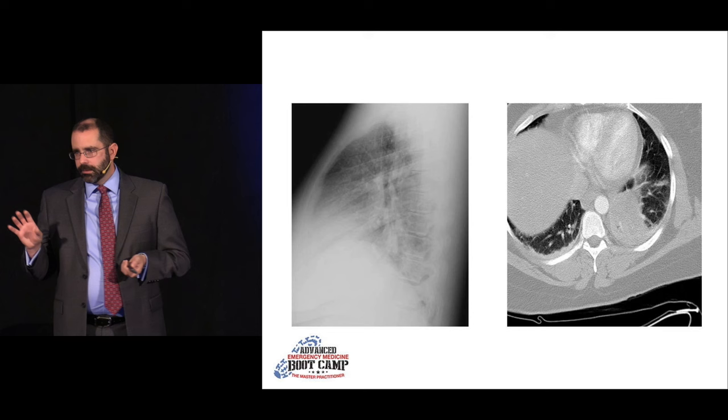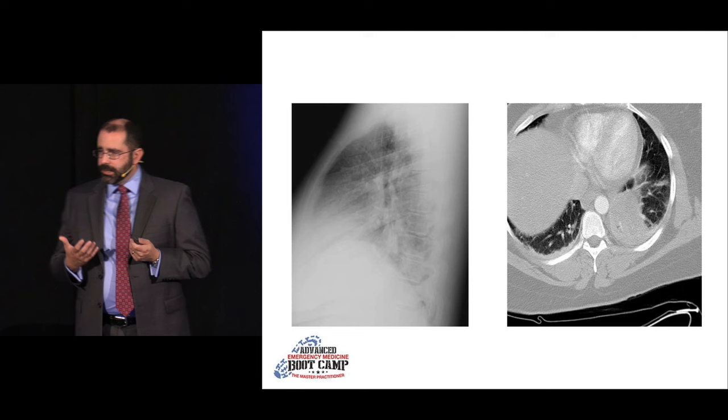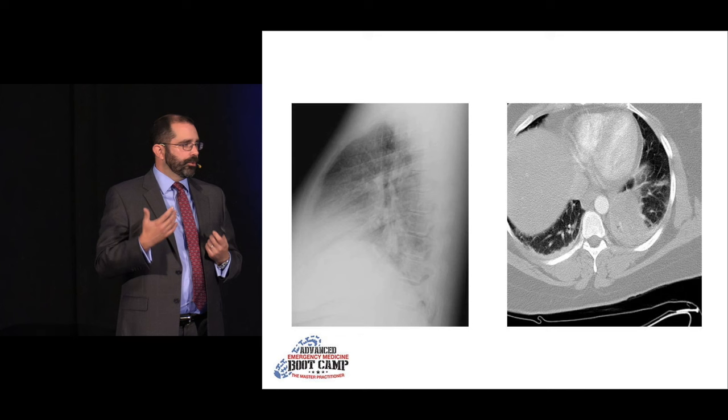This is called the spine sign. On the lateral, as you go down the spine it should get darker, not brighter. If it is getting brighter, appreciate it for what it represents — typically a retrocardiac pneumonia or effusion. Very subtle plain film findings, very real pathology.